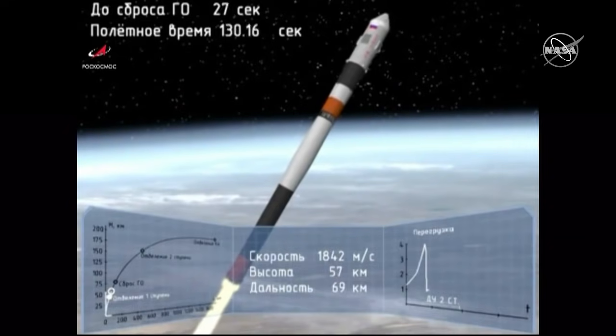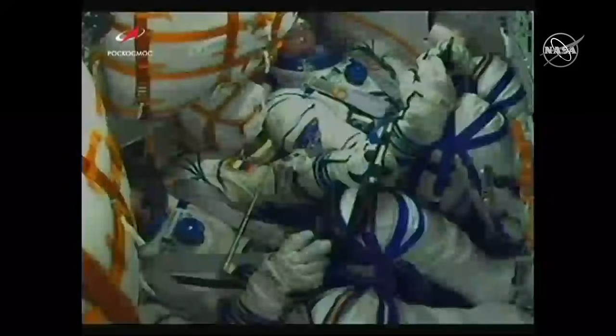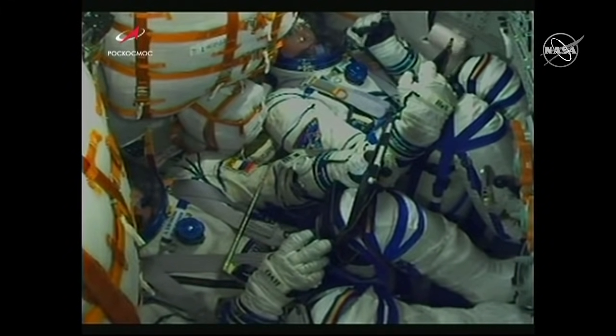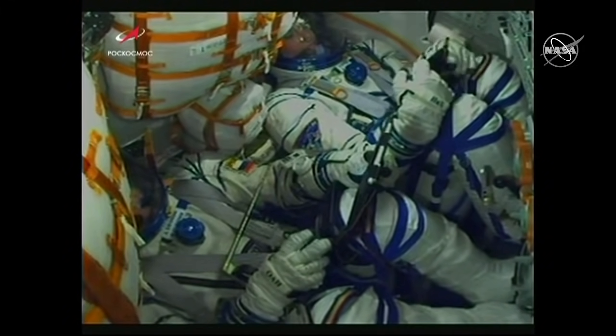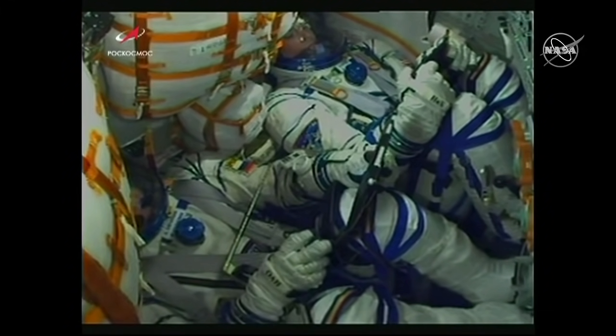The launch shroud will be jettisoned at 2 minutes 37 seconds into the flight. The crew is feeling great. The Soyuz vehicle is traveling well over 3,000 miles per hour. 140 seconds — the launch vehicle parameters are nominal. Everything is nominal on board.